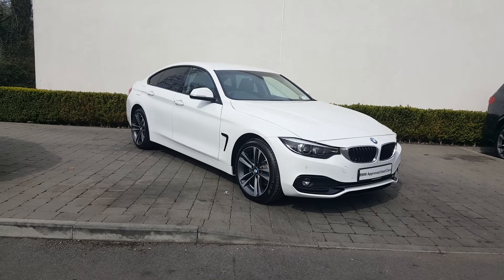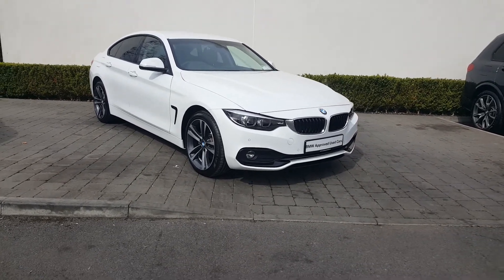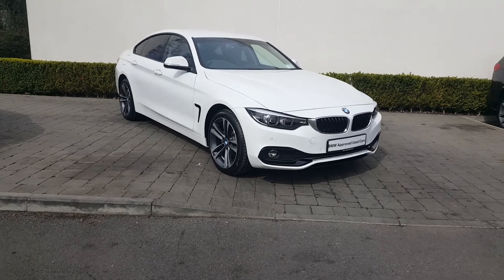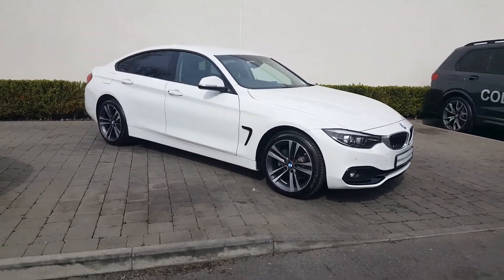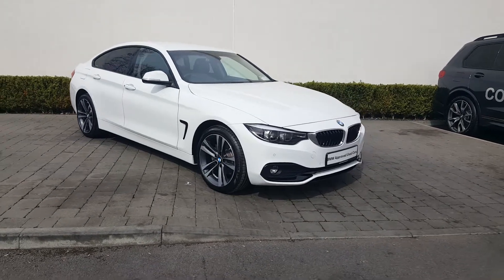Thanks for watching this video. This is a BMW 420D X-Drive Sport Grand Coupe. If you have any queries, you can contact us at Colin Quinn BMW on 090 646 5888. Thanks for watching.